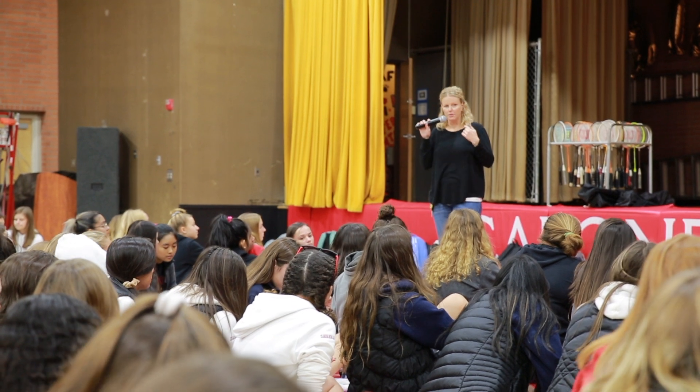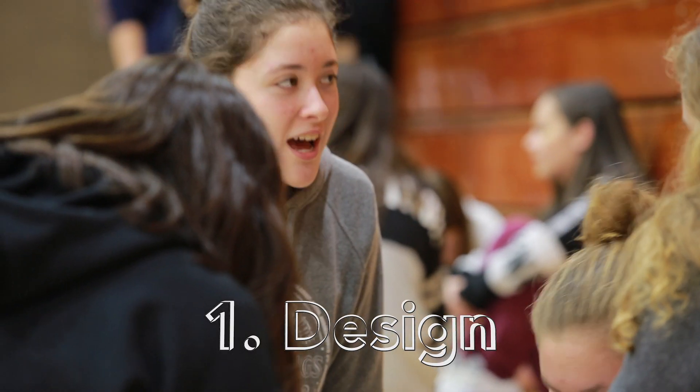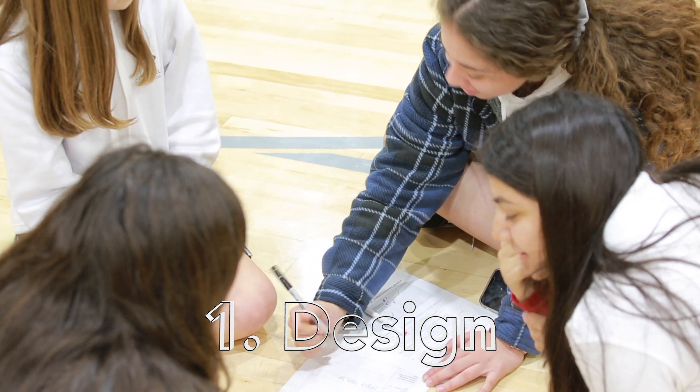Today we did a project to make a toy for Miss Way's daughter. We had to incorporate STEM and make it interactive for her daughter. Our different stations: the first station we had to think, brainstorm, come up with ideas, and fill out a sheet.